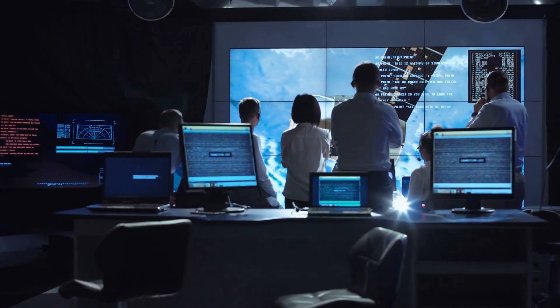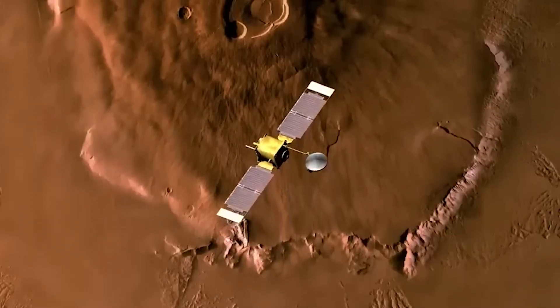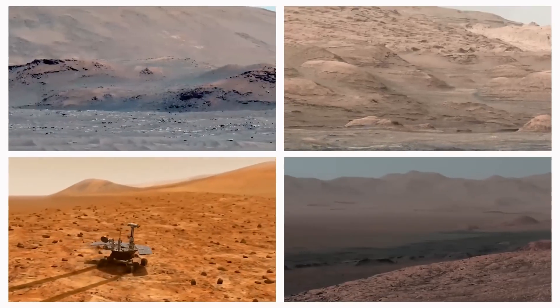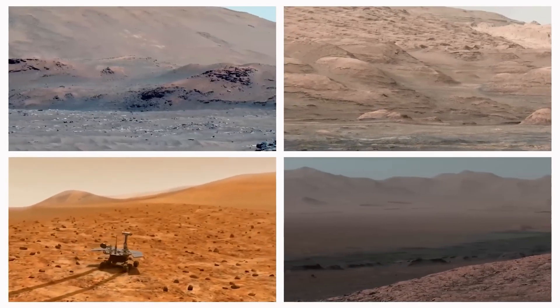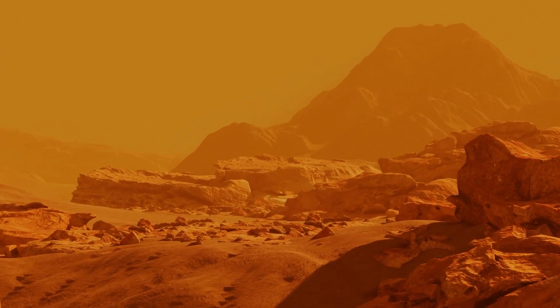Over a decade ago, NASA began a journey on Mars that would change our understanding of the red planet forever. First, they sent Curiosity, a rover built not just to explore, but to search for ancient life and map the red planet's desolate terrain.